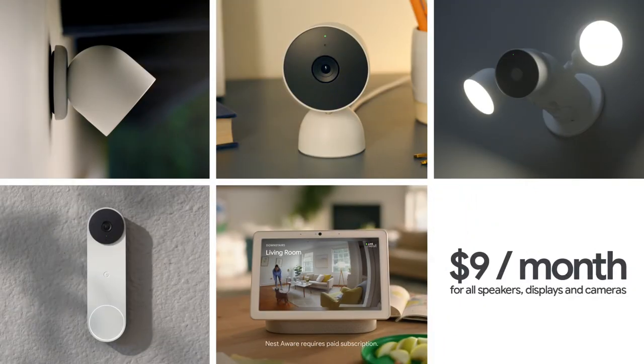And if you want access to more video history, sign up for Nest Aware on the Google Store. Starting at $9 a month, you'll get 30 days of events playback.